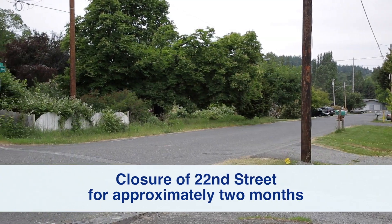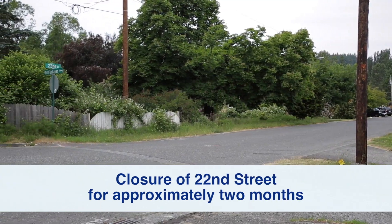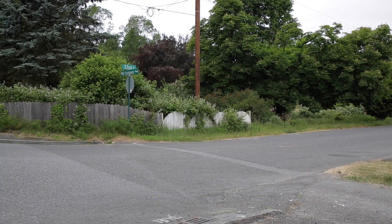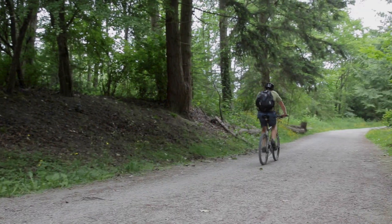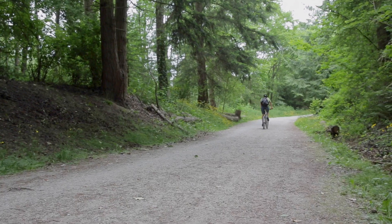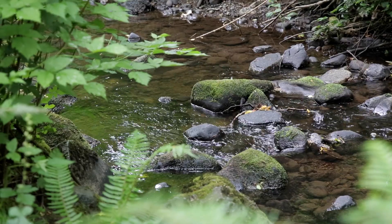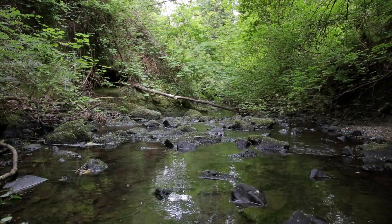Closure of 22nd Street for approximately two months during the construction and installation of the culvert. The final stage of the project is replanting and caring for the natural vegetation. Native trees and shrubs will be planted along the damaged areas and with time will grow back into a fully functioning and improved ecosystem.